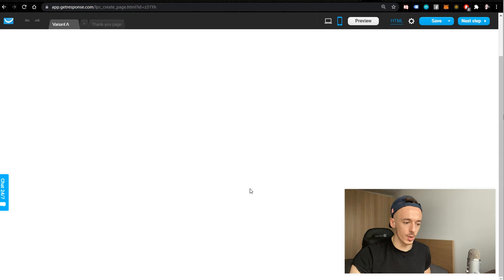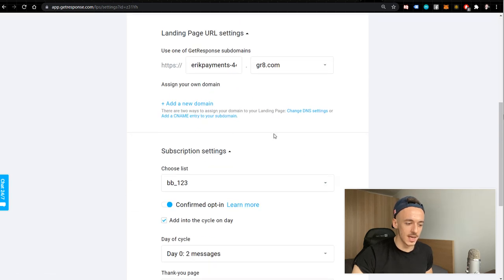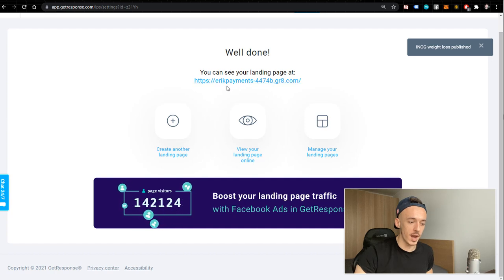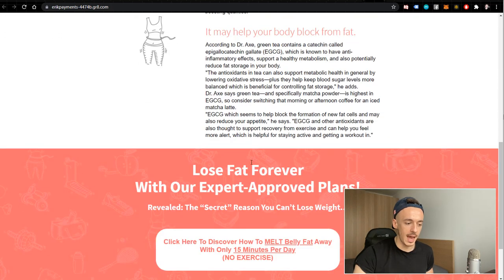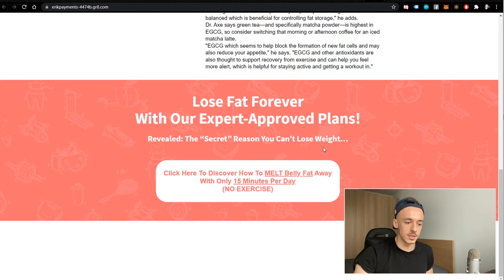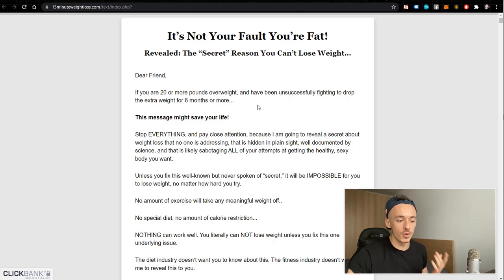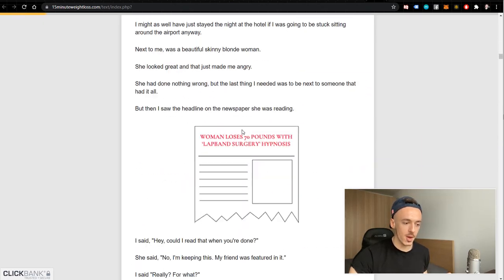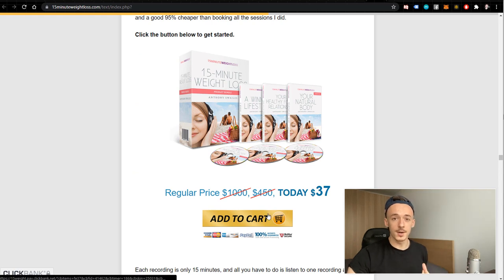Click next step and choose to proceed without the mobile version — we don't need it here. Just create the landing page; we don't need to add any details since we're not building an email list. Click publish and use the default settings. When you visit the page, it shows: 'How Drinking Tea Can Help You Lose Weight,' the three tips, and the button. Clicking it takes visitors to the affiliate sales page where they can purchase for $37, from which you earn 75% — plus commissions on upsells. Copy the landing page URL into your notepad.